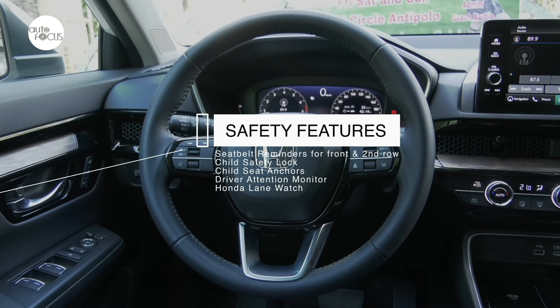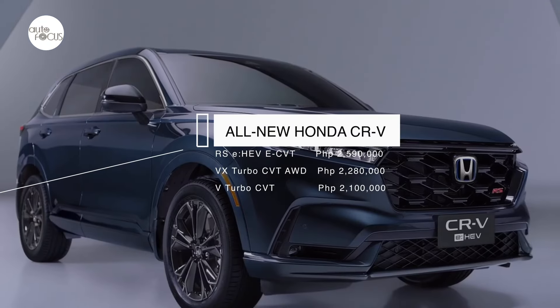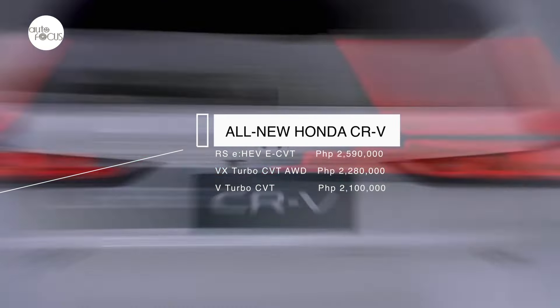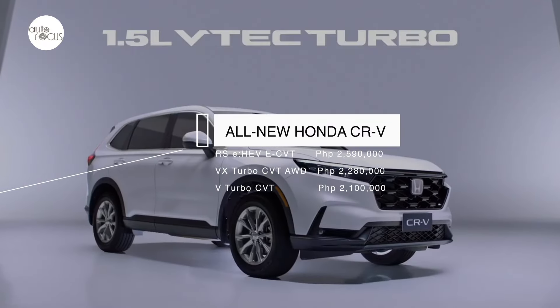As for pricing, the Honda CRV RS eHEV e-CVT is listed at 2.59 million pesos, the VX Turbo CVT AWD at 2.28 million pesos, and the V Turbo CVT at 2.1 million pesos.